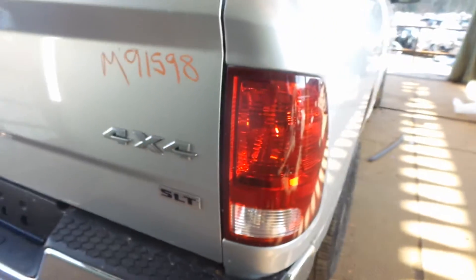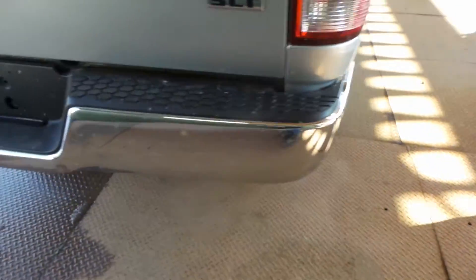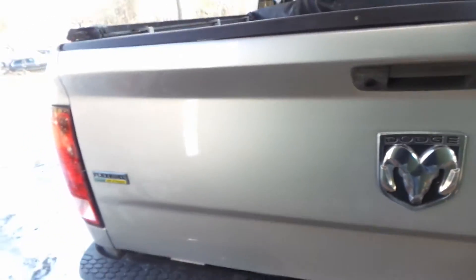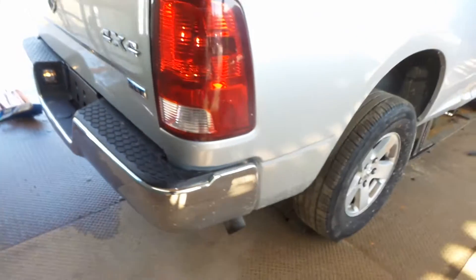Good taillight on the left-hand side as well as the right. We've got a good rear bumper — it's got a couple of small dings. Rear liftgate has also been repainted.